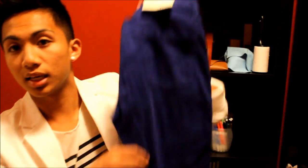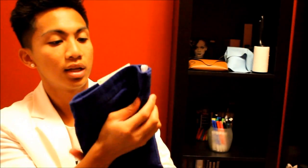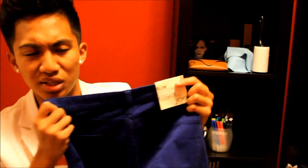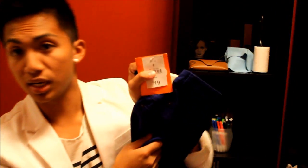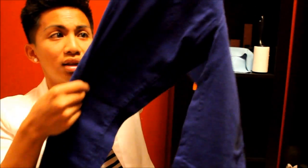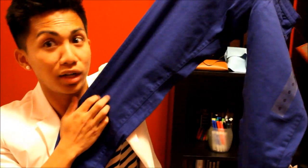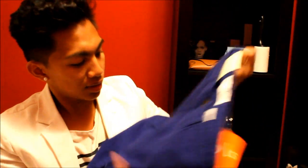Then I got these slim pants that are terry cloth material. I got them in a size 6, but I think I should have gotten a size 4 because they do stretch up a bit. I got them at Joe Fresh as well for $19. They're really, really cute — terry cloth, really nice.